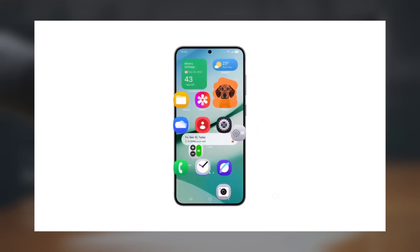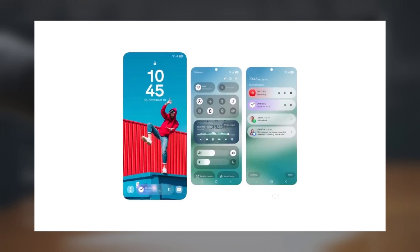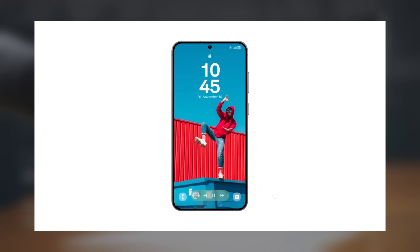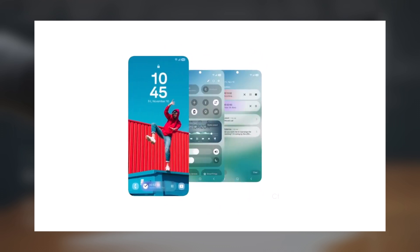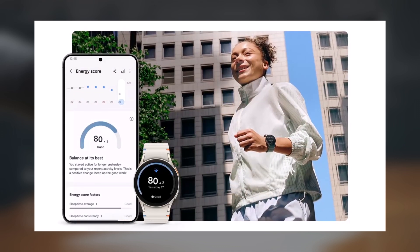Folks, it looks like the wait for One UI 7.0 is nearly over. A major leak has surfaced about the Android 15-based One UI 7 update, and it suggests that Samsung Galaxy users can anticipate a substantial overhaul not only in design but with exciting new features as well.